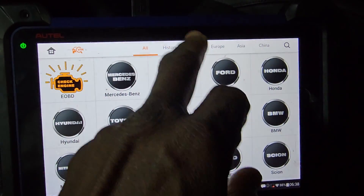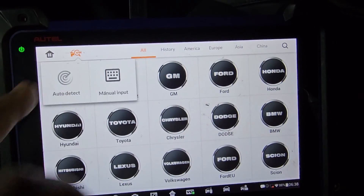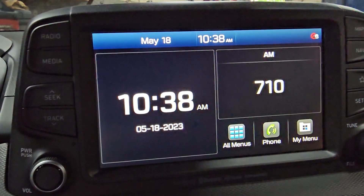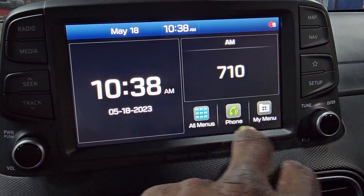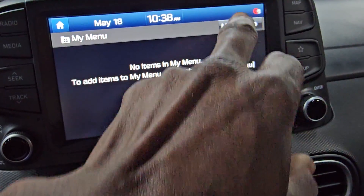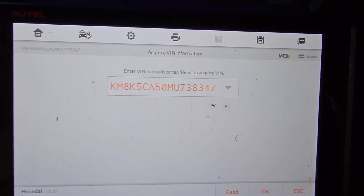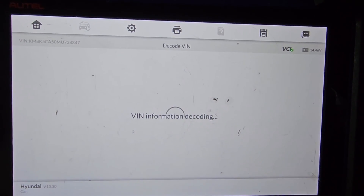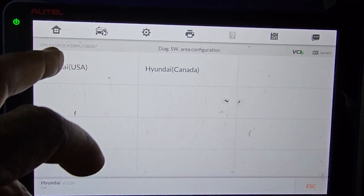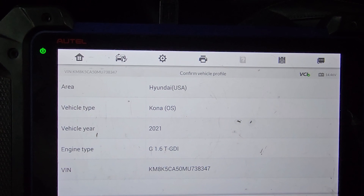This 2021 should at least be under warranty services. Let's go VIN by VIN auto-detect. Here is the menu — radio media, go to menu. Here is the VIN number. Honda, US/Canada, 2021 Kona.